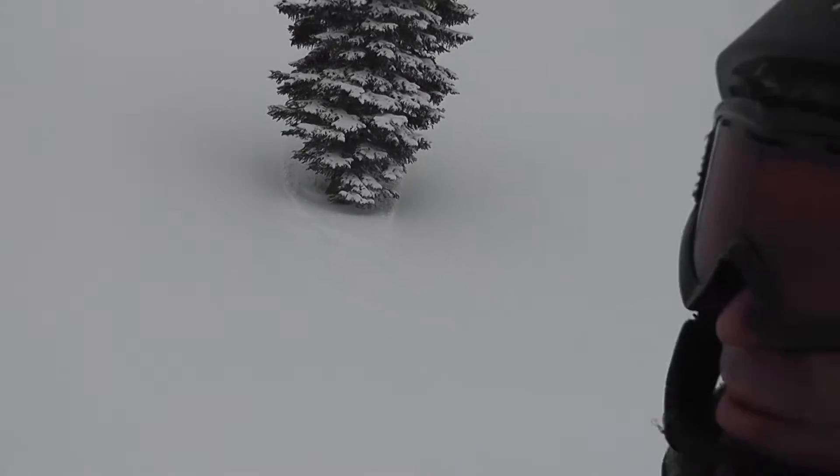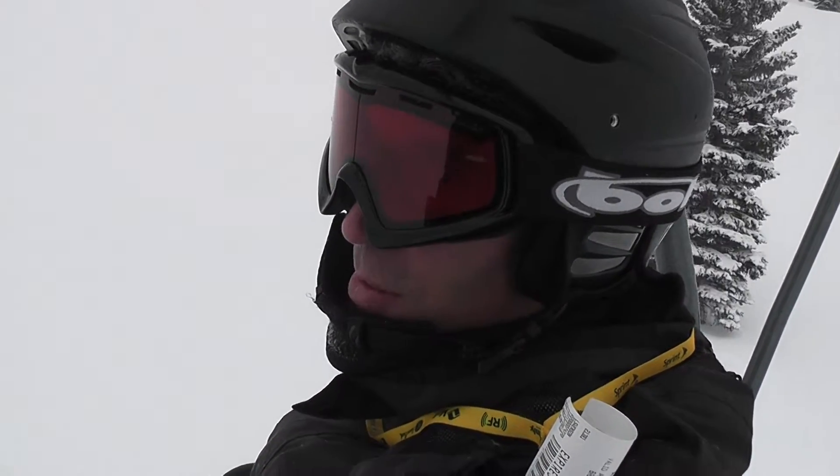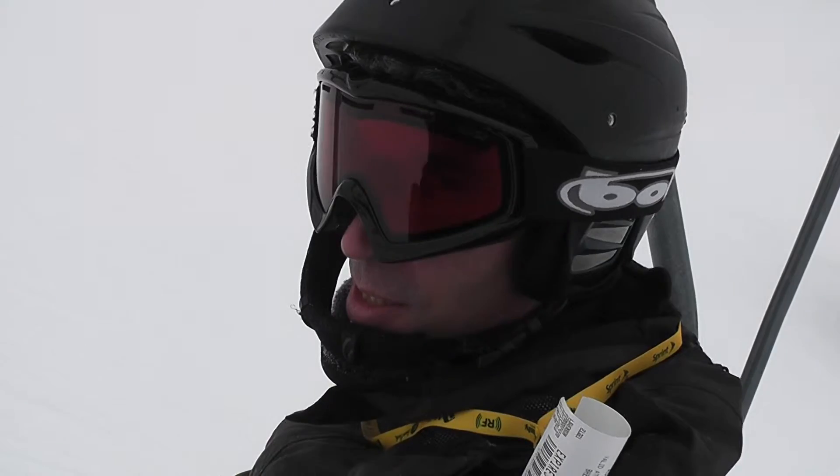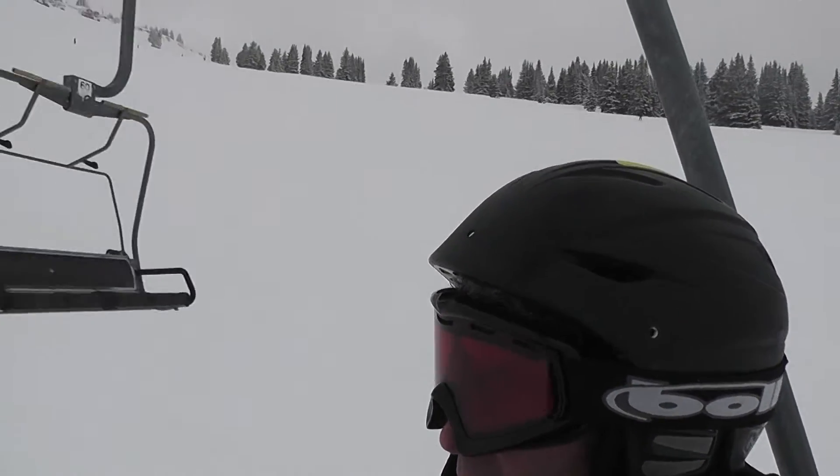I don't know if Sam wants to give me a little commentary. Was it pretty good? It was very nice, very deep powder. Nobody wiped out. Everybody enjoyed it. It was unique.